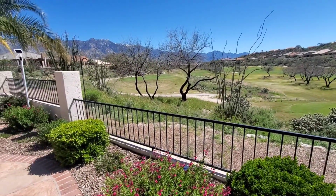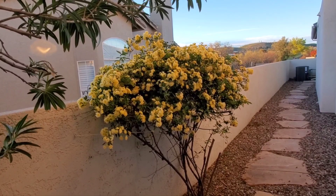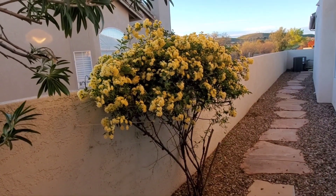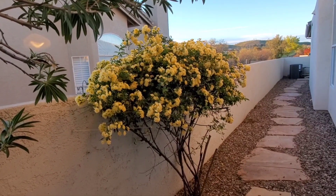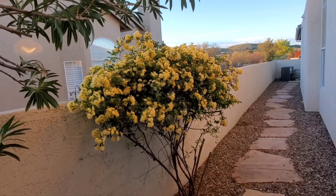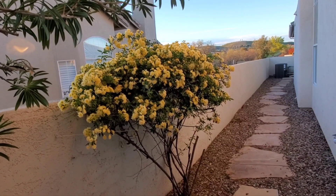Thank you so much for watching. Have a great day. Please subscribe. I had to look up on my plant app again — this is a Lady Banks rose. I also read that there is a specimen that's almost 200 years old in San Antonio, Texas, that is massive, like a 12-foot diameter trunk. So they get pretty big. They are thornless, really beautiful.